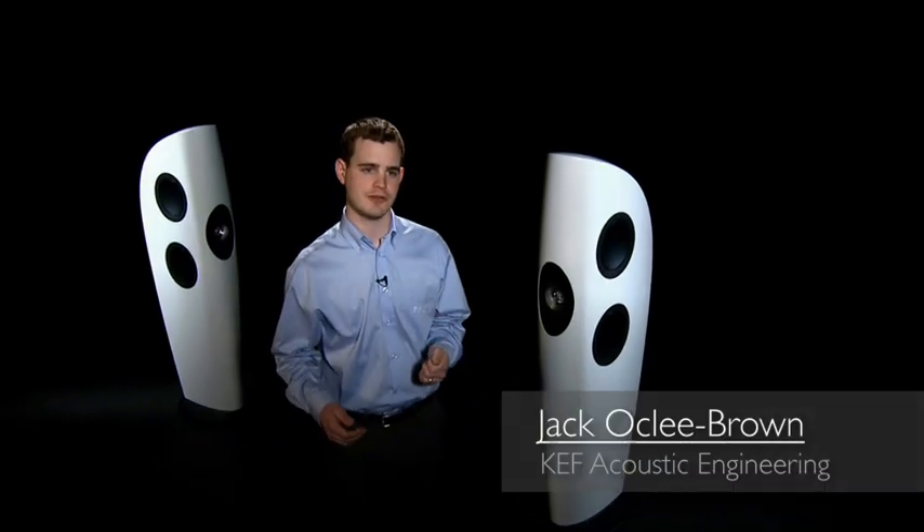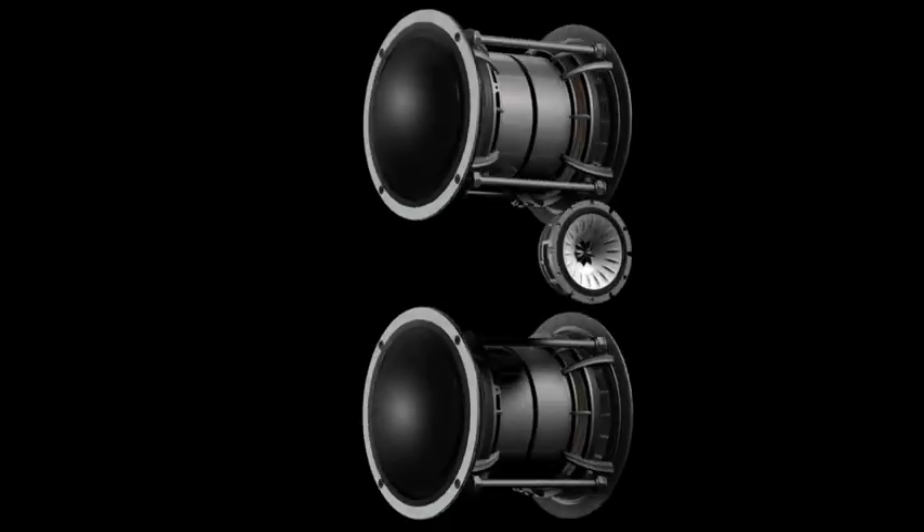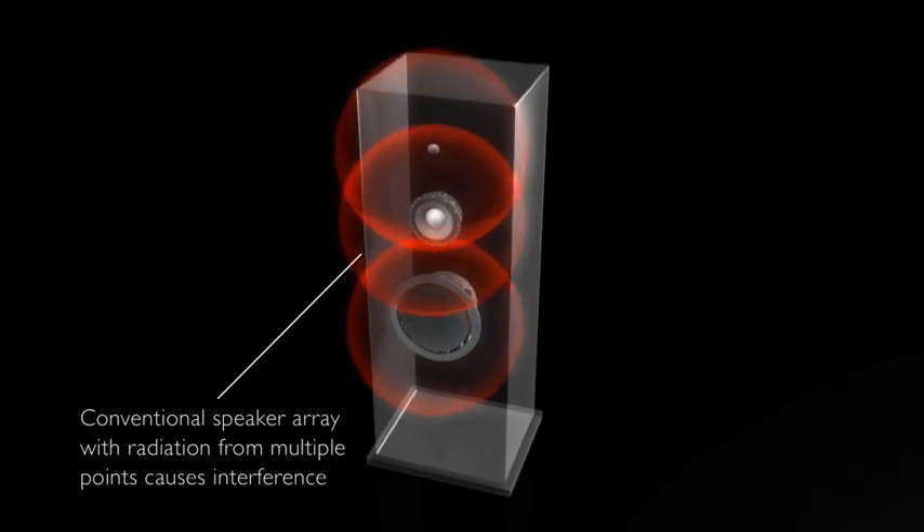The Blade is the world's first single apparent source loudspeaker. It's a three-way design and each of the three sections are designed to specifically radiate from one point in space. What we're trying to achieve is the acoustic ideal of a point source. This is quite different from a conventional loudspeaker where each of the drivers in different frequency bands would radiate from different points, and this can cause interference and lobing as the different drivers interact.